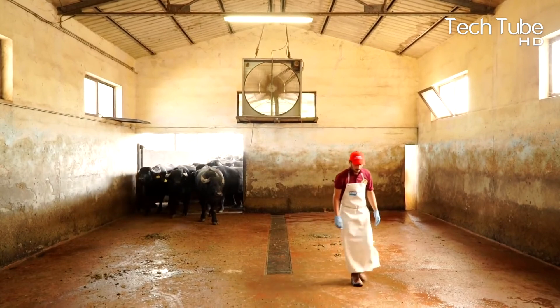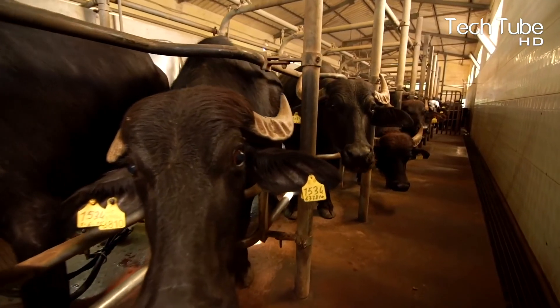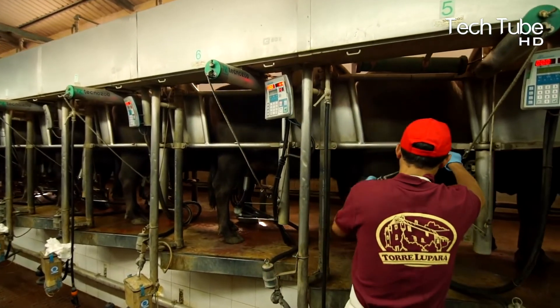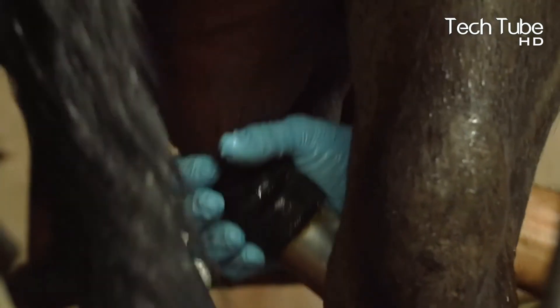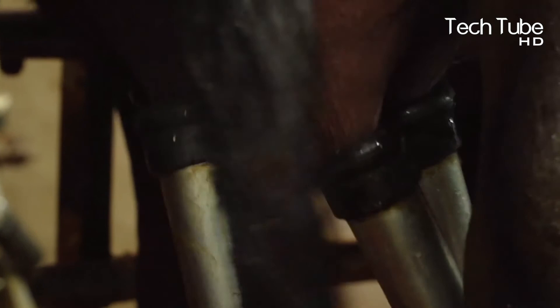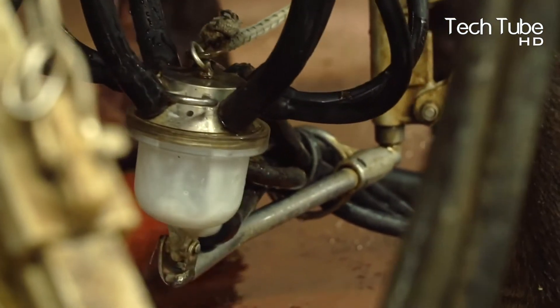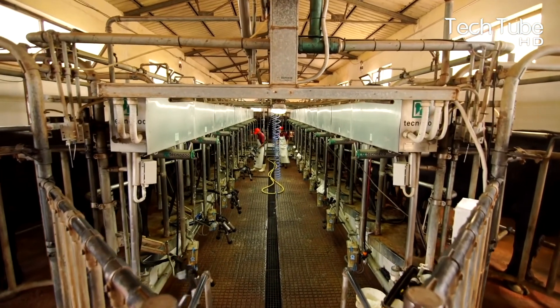Dairy farm. The buffaloes are taken into the milking area, where they are one by one kept in the milking section. With the help of modern and typical technological instruments, their milk is sucked and accumulated. Further, their milk is used for a variety of purposes, such as for the supply of fresh milk and creating butter from it.